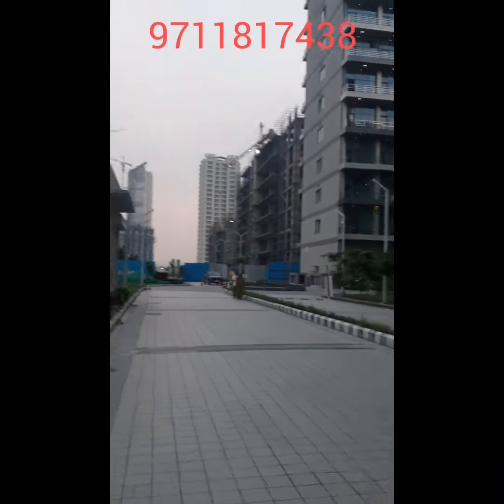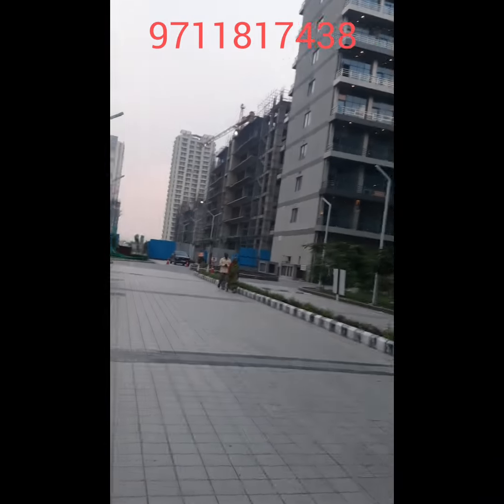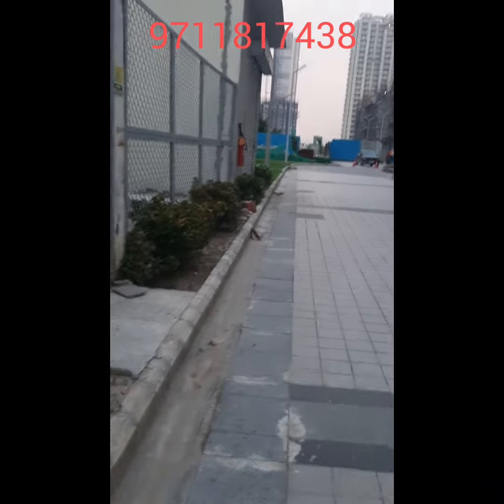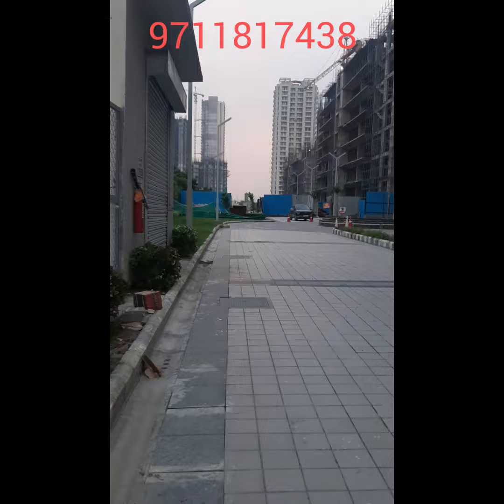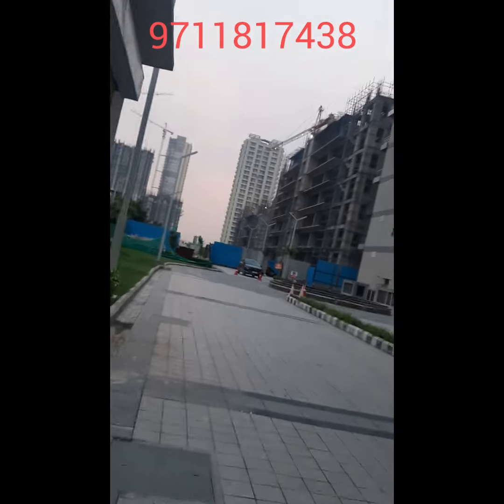The office sizes are 566 square feet — these are luxurious offices and very good for investment. This will give great appreciation and good rental income. This is T3 tower; 450 square feet ready-to-move offices are also available in this area.